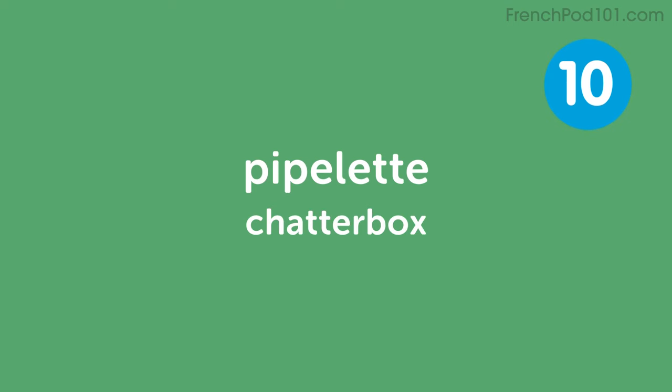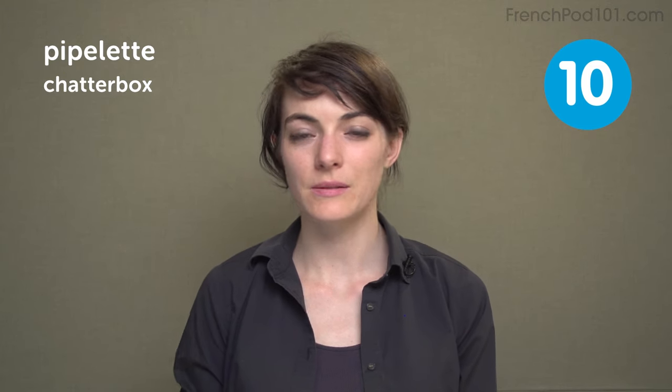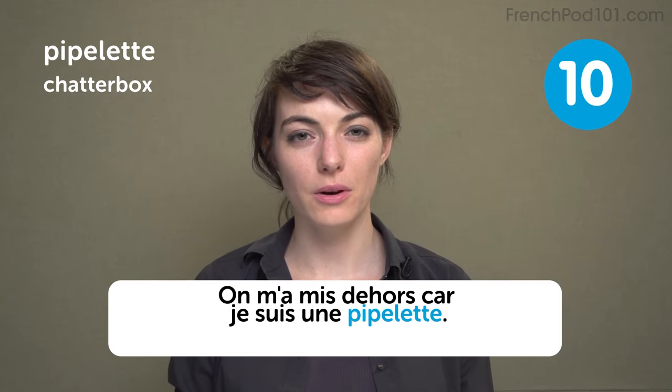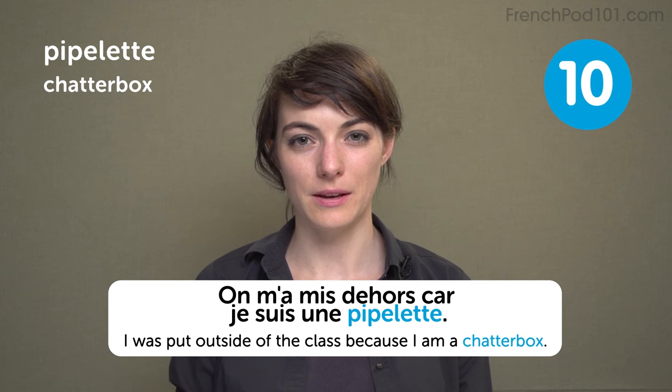Chatterbox — une piplette. It sounds a bit feminine but we use it for both genders. It's someone who talks a lot, and the teacher will turn around and get angry: stop speaking in my class, go outside! On m'a mis dehors car je suis une piplette. I was put outside of the class because I'm a chatterbox.